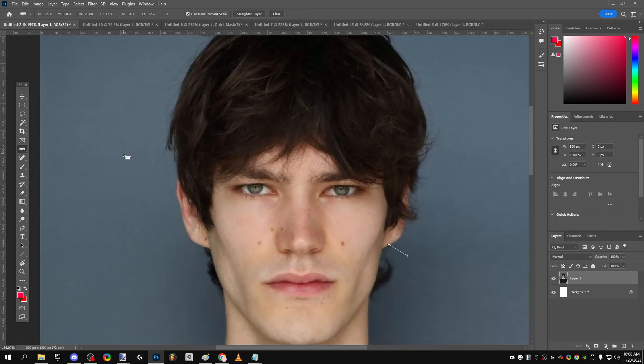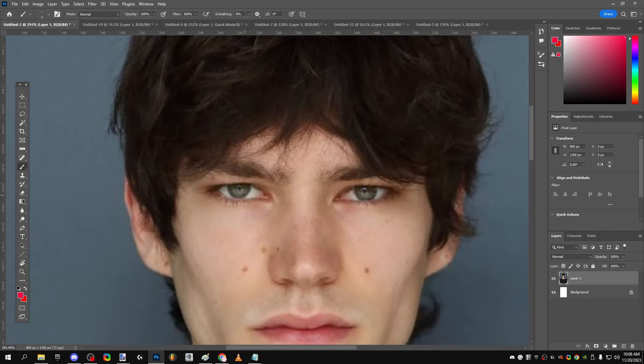Another measurement is his eyebrow set-in. His eyebrows are right here, and his eyebrow set-in is extremely high. In this photo, this line is 95% of this line. Anywhere upwards of 93% in this ratio is ideal, so very low-set eyebrows — very good.